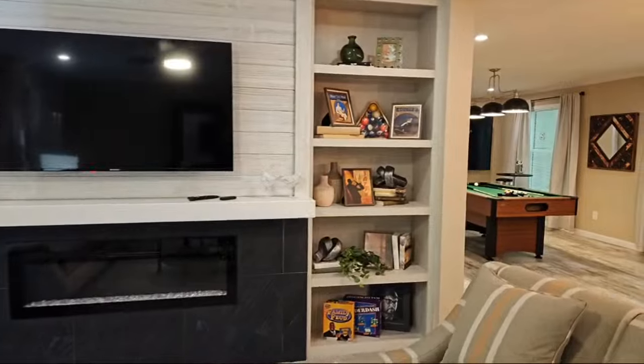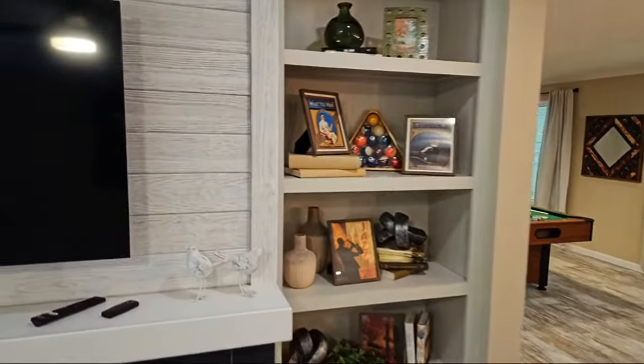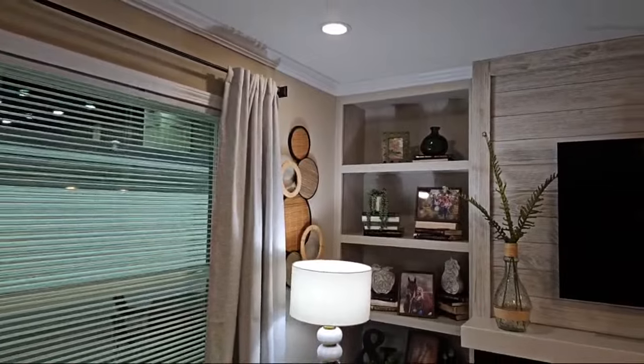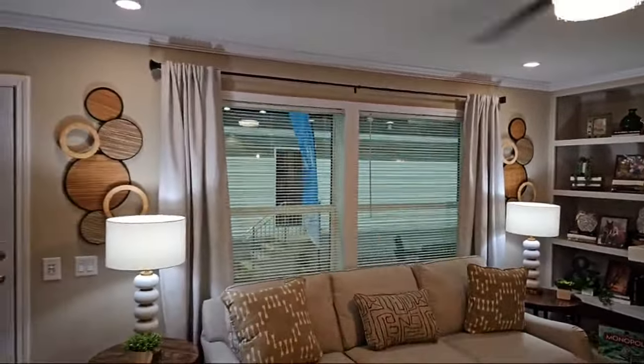Plenty of shelving on the right and left side. We've got shiplap right here — and it's real wood. We've got a nice big window letting that natural light in. Pretty rad, I'm loving that.